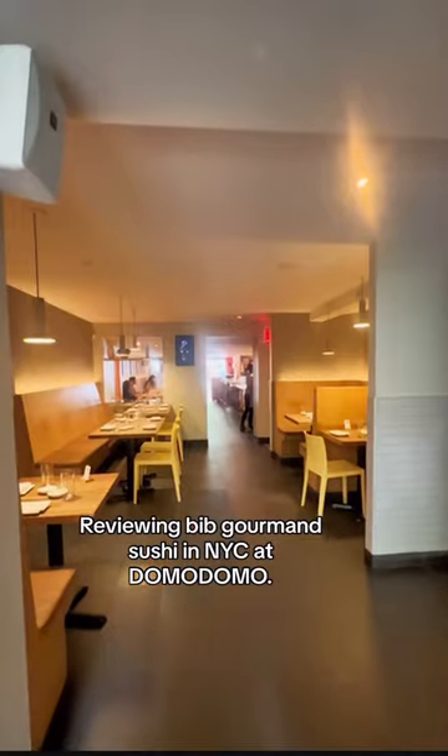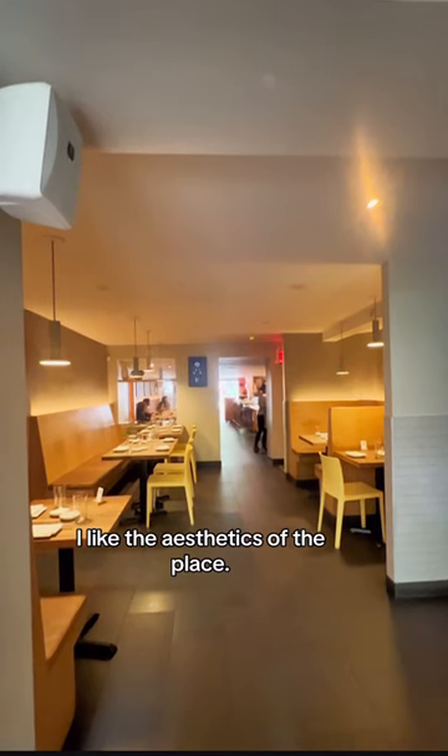Reviewing Bib Gourmand sushi in NYC at Domo Domo. I like the aesthetics of the place.